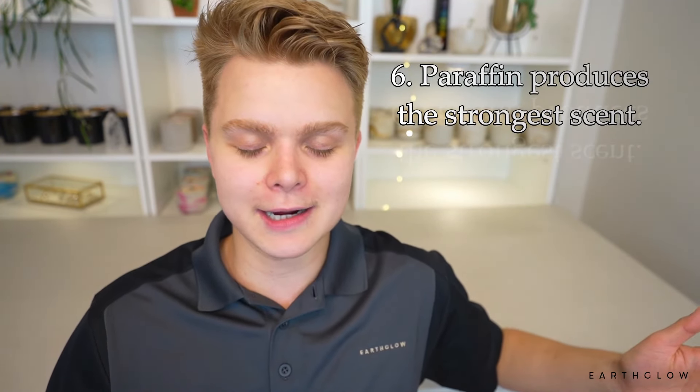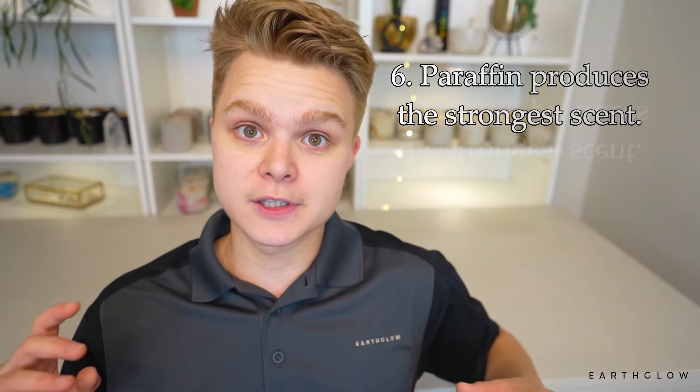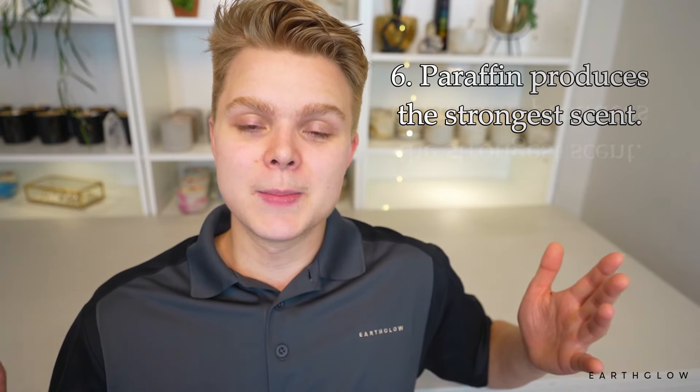Paraffin is cheap — people use it because they don't want to buy soy or more expensive waxes. Yes and no. It really depends on the type of paraffin wax you're talking about. Some paraffin waxes are going to be much cheaper than your average soy waxes, but some are going to be around the same price. Paraffin produces the best scent throw of any wax — I'd say that's a pretty solid fact. However, parasoy candles — those paraffin-soy blends — are kind of the best of both worlds, because soy offers better scent retention and cold throw while paraffin delivers the stronger hot throw, giving candle makers an overall synergy.